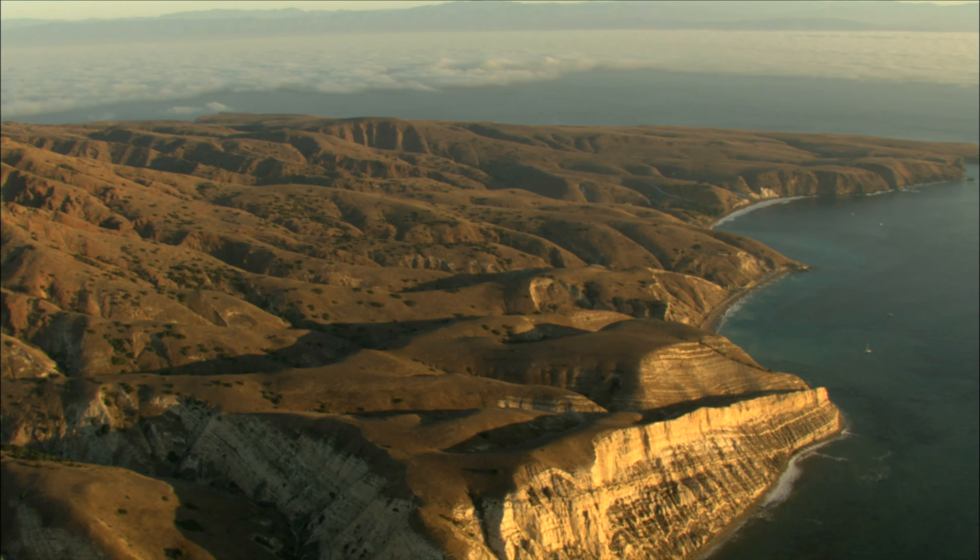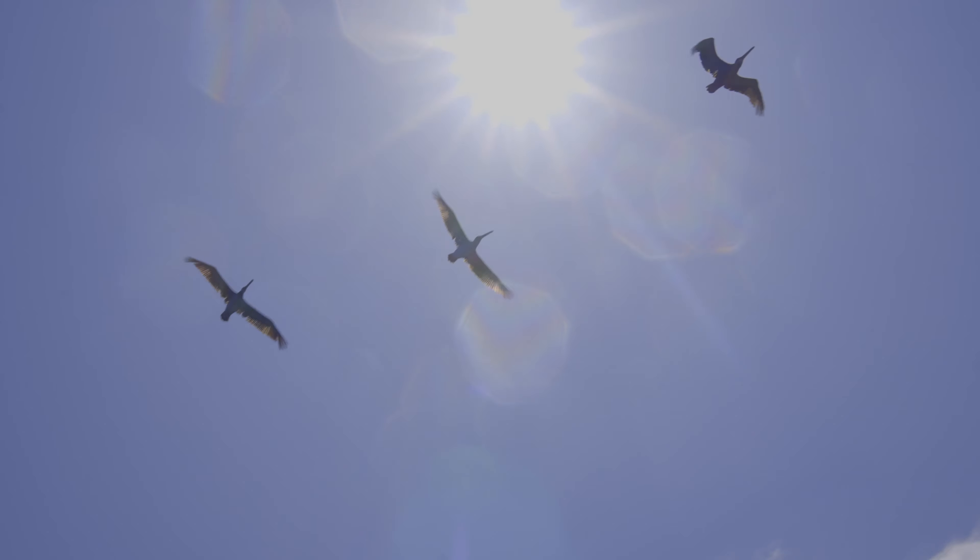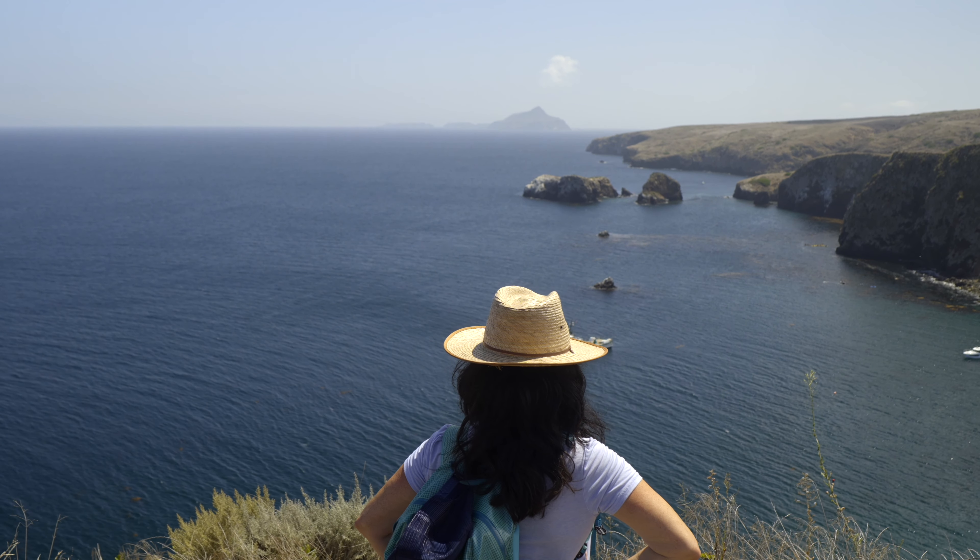The Channel Islands National Park is a string of five islands off the coast of Ventura, known for their wildlife and stunning scenery.